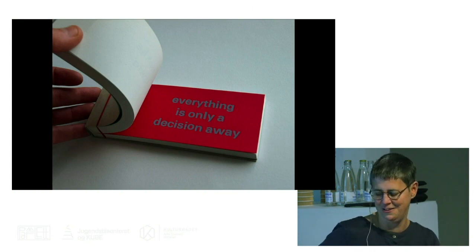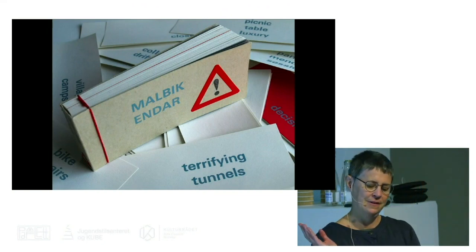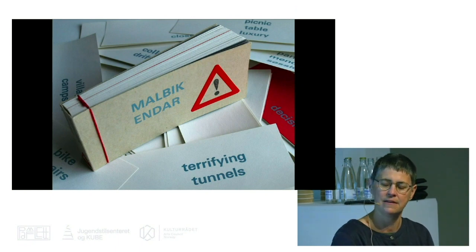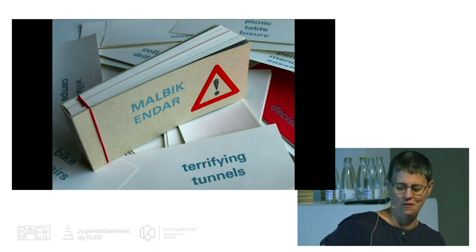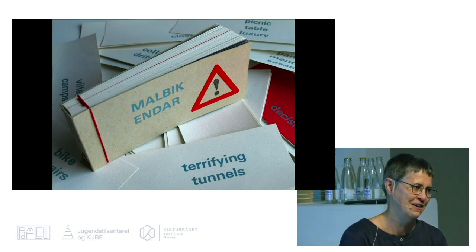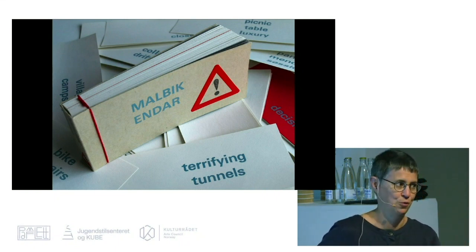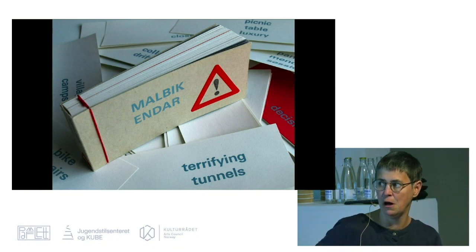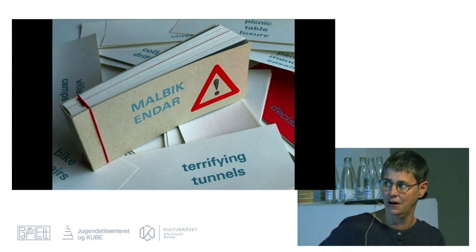I swapped careers after this cycle ride and started working with artist books. This is one of the first ones, which has 121 pages because our cycle ride was 120 days long. I wrote a really boring diary every day, so I distilled it down to taking one or two words out of the diary for each day. Malbek Endar means 'tarmac ends' or 'asphalt ends' in Icelandic.